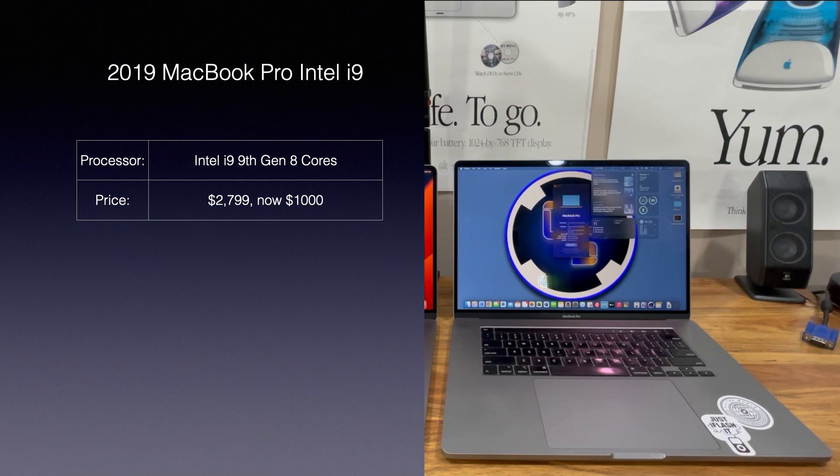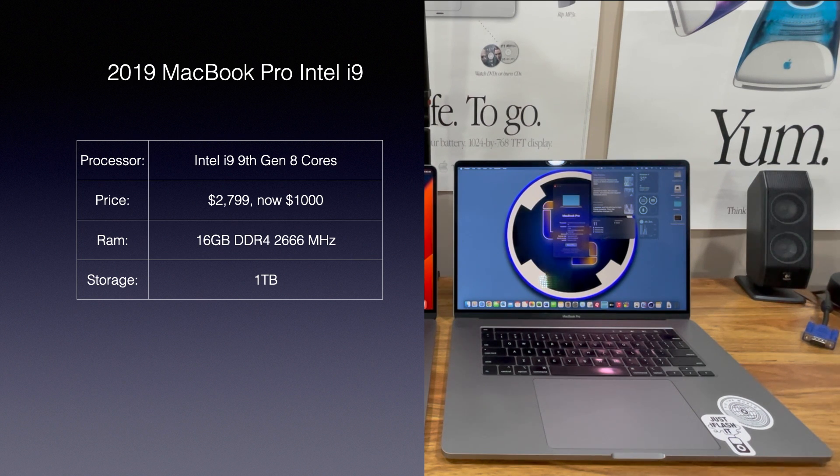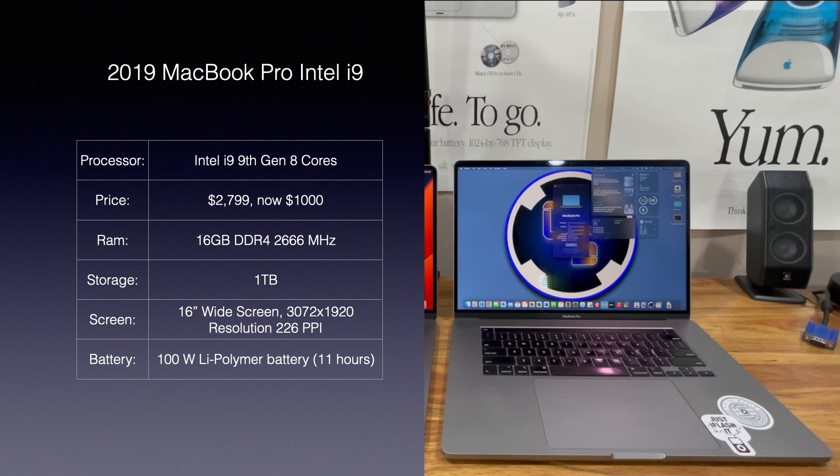It's got a 9th Gen 8-core i9, 16GB DDR4 2666MHz. It's got a terabyte of storage. It has a 16-inch widescreen, 3072 by 1920 resolution, and 226 pixels per inch. It also has a 100-watt lithium polymer 11-hour battery. For graphics, this has an AMD Radeon Pro 5500M with 4GB.